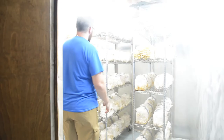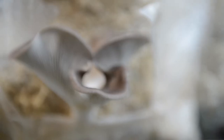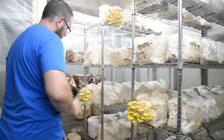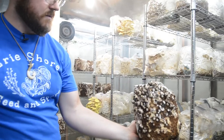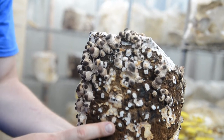In here is our fruiting room. Right here is our golden oysters. This is actually a third flush Italian oyster mushroom — nice chocolate brown. And here is a shiitake block, and this block will give me probably about two pounds of shiitake.